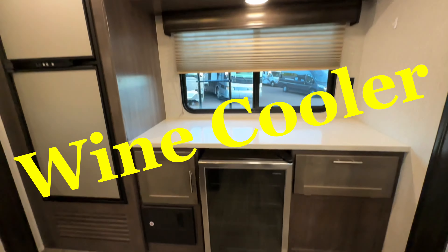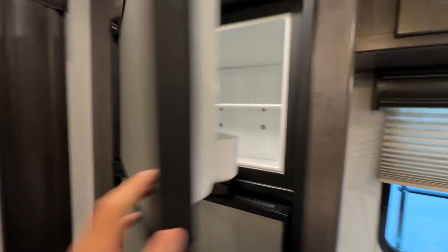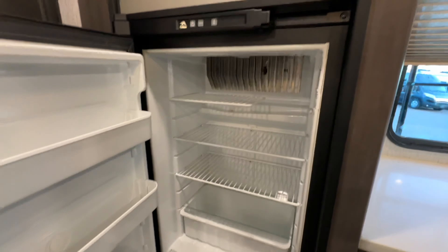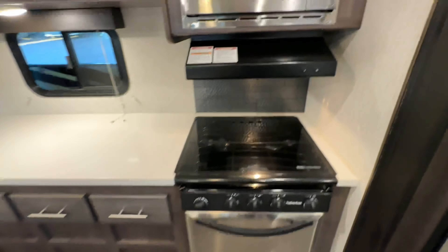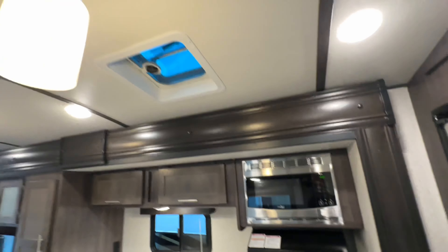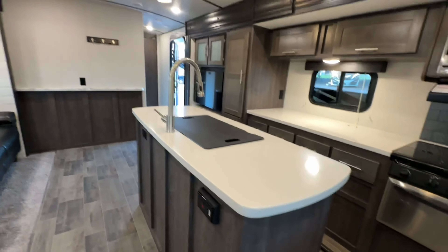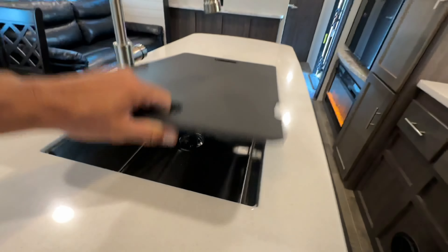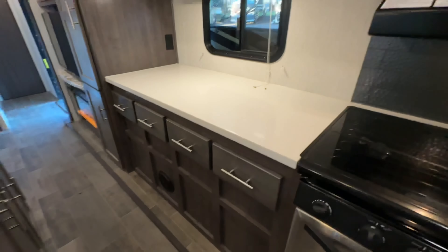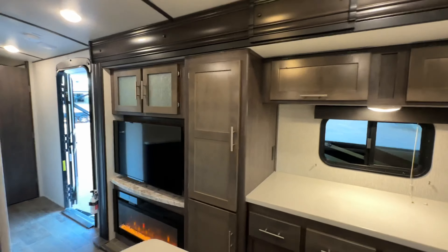Nice EverChill fridge. A Norcold fridge that works on propane and electricity. We got the stove — three burners — and a high-point microwave. Look at this kitchen: solid surface countertops, residential style faucet, and a huge stainless steel sink. Look at all of the countertops.